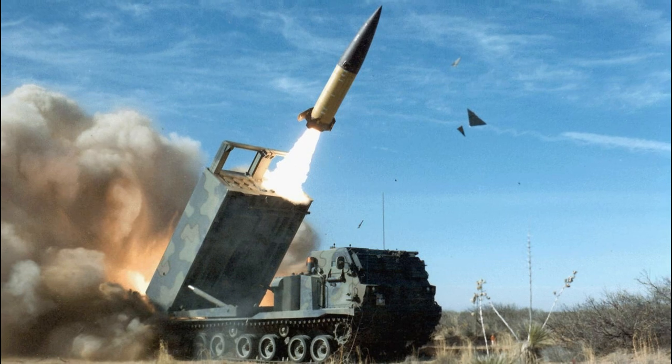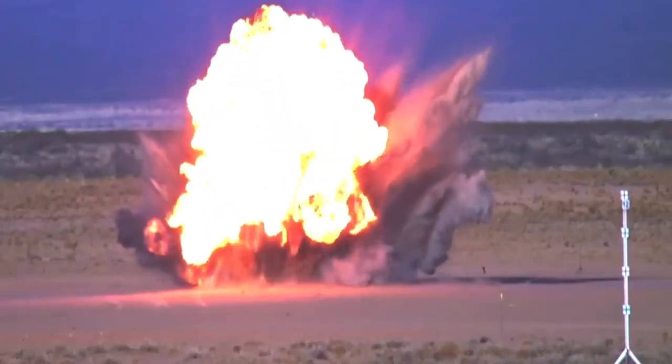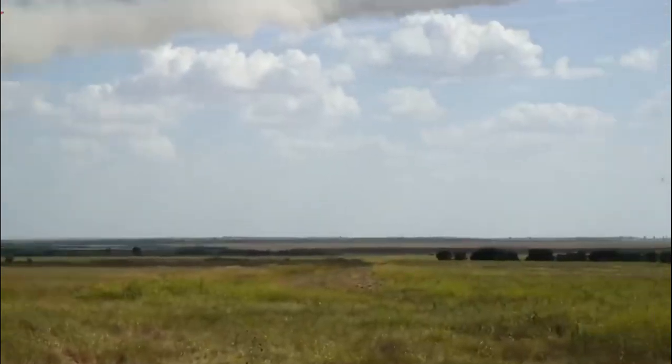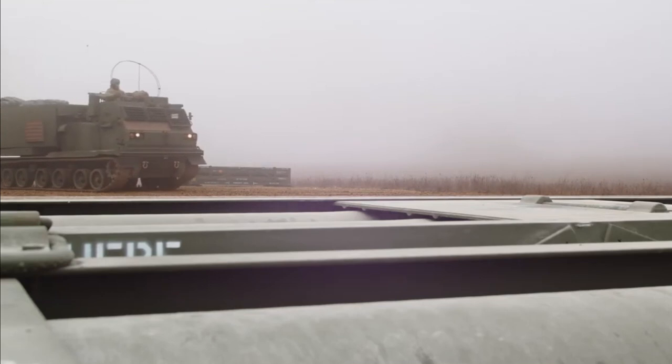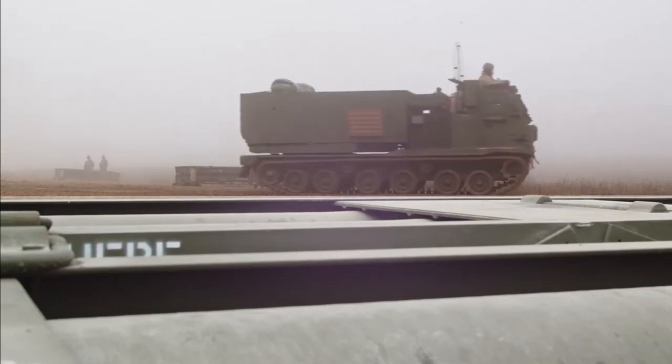This beast of a missile can be launched from almost anywhere and hit its target with incredible precision. It's a weapon system that's been used in some of the most intense conflicts, and today we're going to dive into how it works and why it's such a force to be reckoned with. So sit back and prepare for an adrenaline-fueled, high-energy ride.